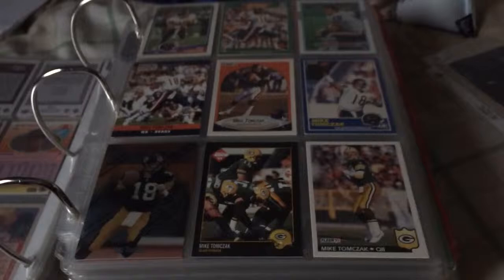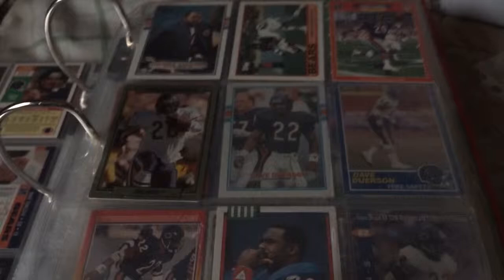And then McDonald's. Mike Tomczak. My favorite ones are in the front page — that's how I like to do my cards, and I kind of organize it by player for the most part. Another one — Thomas Sanders.